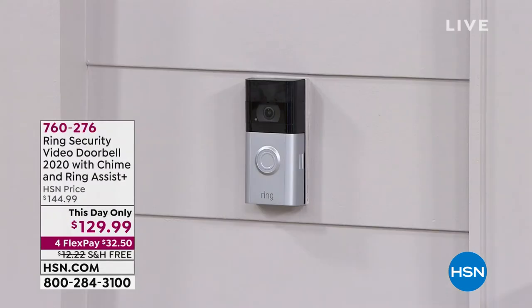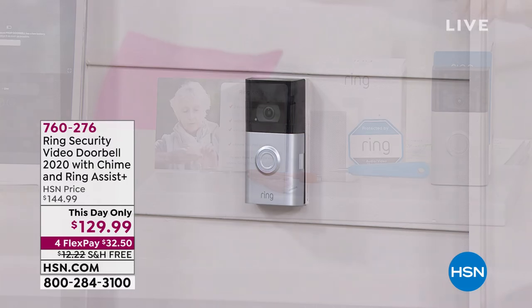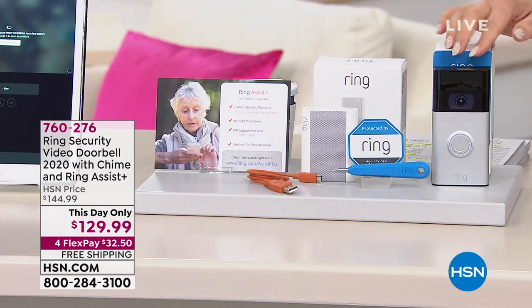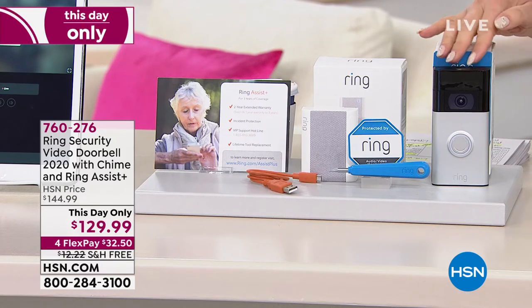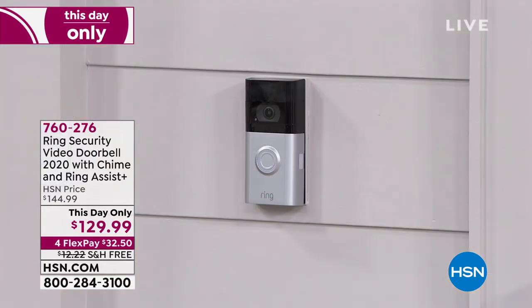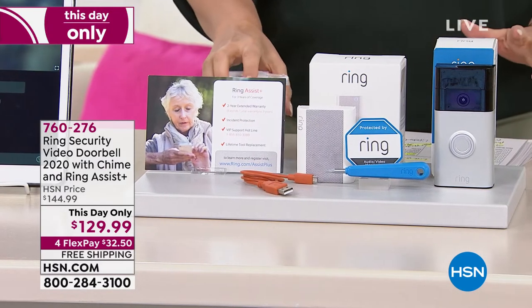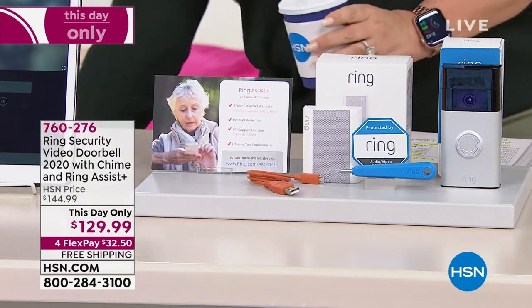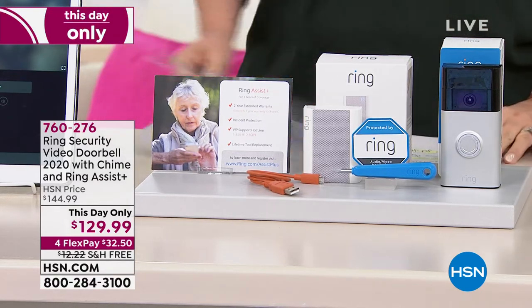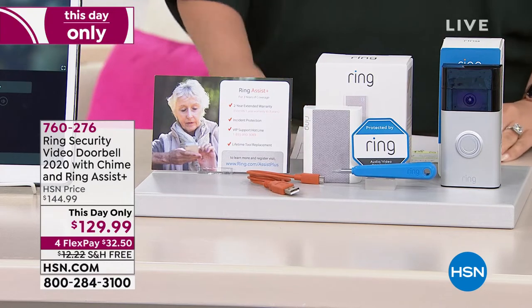Now we're jumping into the product that started it all — the Ring Security Video Doorbell, which comes with the chime. This is the original product. You install it, you can hardwire it to your doorbell, and then you're good to go. Someone rings the button, and the chime goes ding dong inside your house. That chime is usually a separate purchase — in this special offer exclusively here at HSN, you are getting it included. This offer ends today. You're also getting Ring Assist.